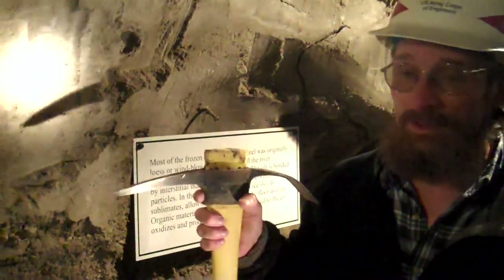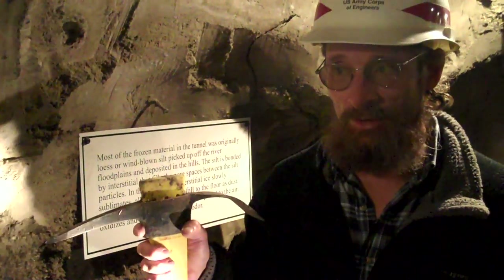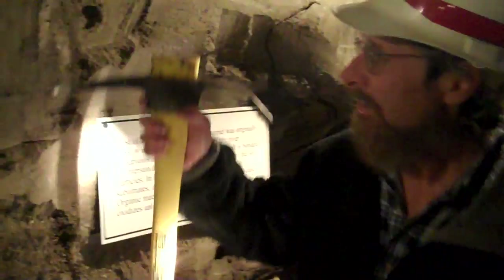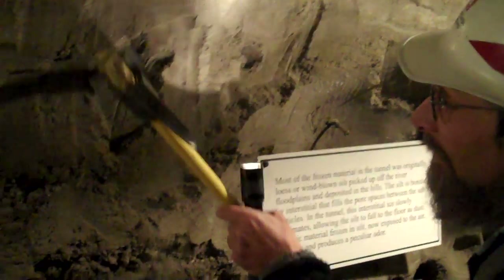When you look at this tunnel, it looks like it's made out of dirt. But what I would urge you is to look at this thing and think of it not as a dirt tunnel with some ice, but an ice tunnel that's quite dirty. Because I'm going to scrape back through — that's the desiccated layer — and now I'm back here.